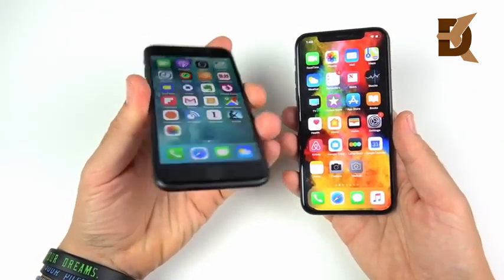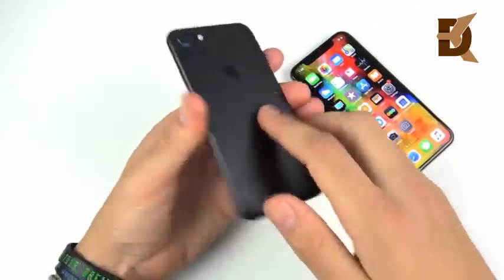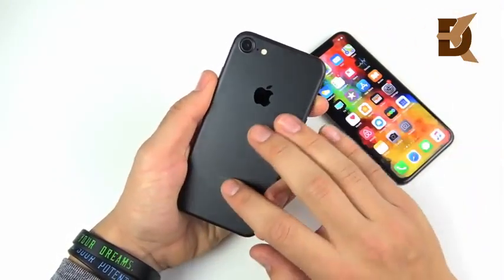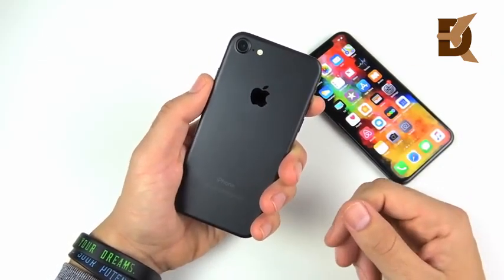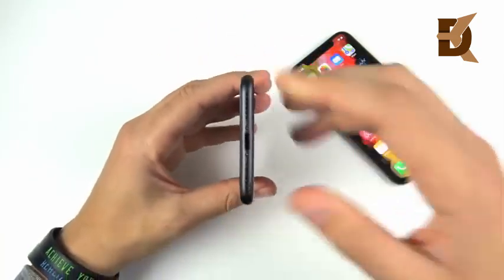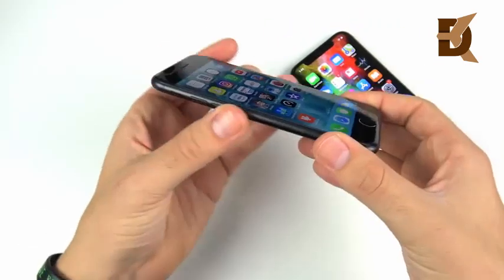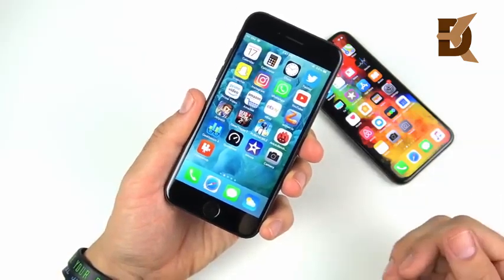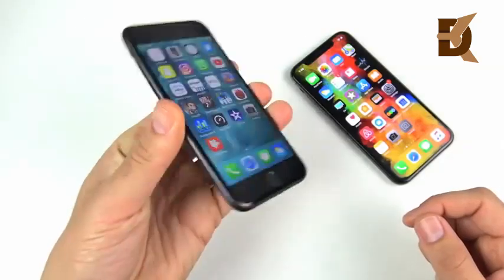The iPhone 7 is still a really good phone that runs iOS 12. Starting with its design: we have a matte black color here — they have multiple colors. It has a nice aluminum build on the back that feels very similar to a MacBook Pro. It does have a slight camera bump, is very thin and very light, and was the first iPhone to get rid of the headphone jack. You do have Touch ID and rather chunky bezels, but it's a super light device.